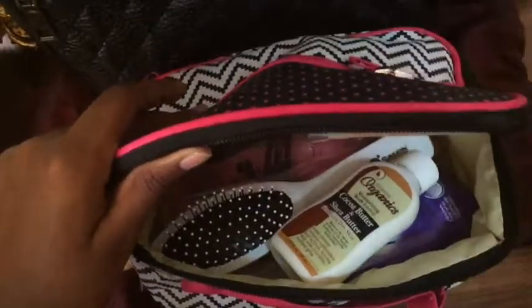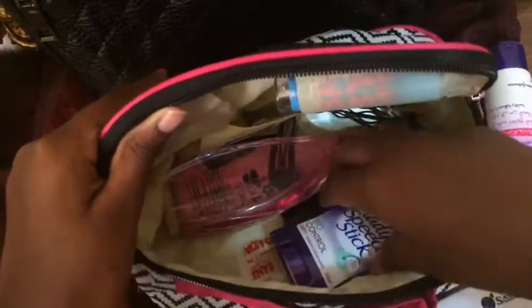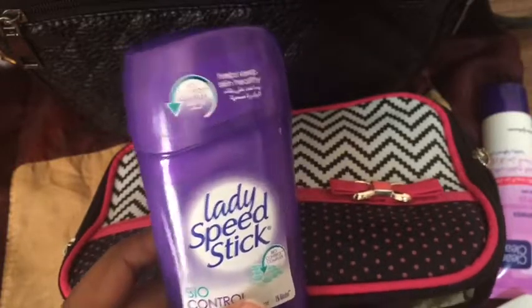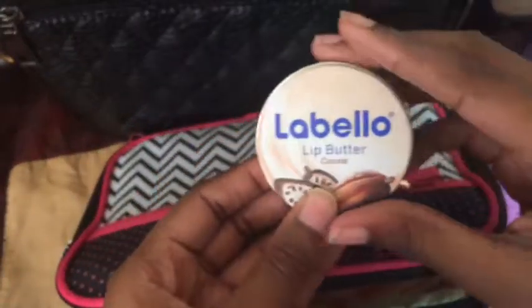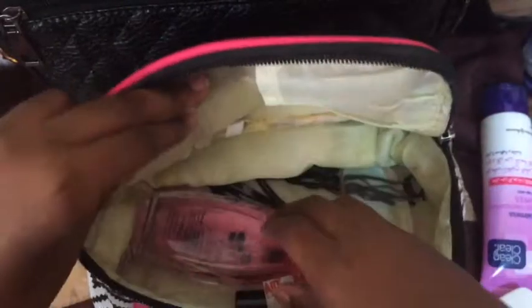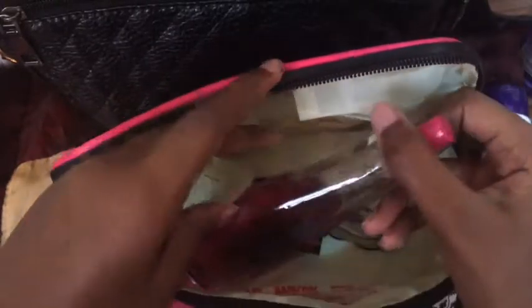In the pouch I keep some face moisturizer, some cocoa butter lotion, a hairbrush, a hair comb, and some deodorant — because you don't want to be that person who comes off a plane without deodorant. Next up I have my lip balm, just regular Baby Lips and some lip butter. I have a few hair pins, my silly sponge — it's easier to carry around than a regular beauty blender — and some concealer.